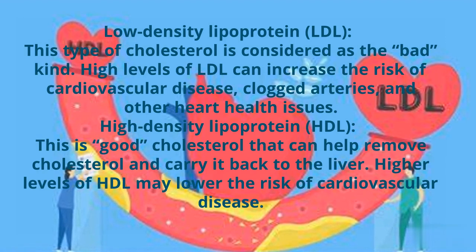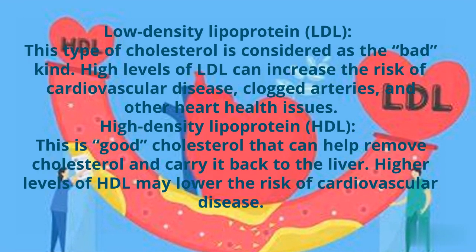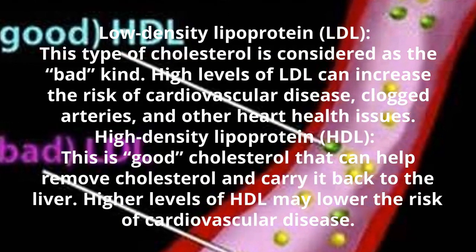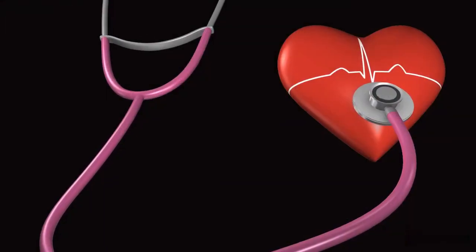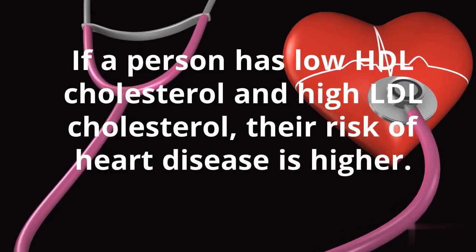High-density lipoprotein is good cholesterol that can help remove cholesterol and carry it back to the liver. Higher levels of HDL may lower the risk of cardiovascular disease. If a person has low HDL cholesterol and high LDL cholesterol, their risk of heart disease is higher.